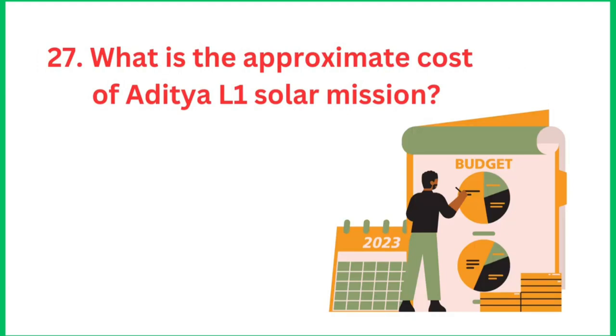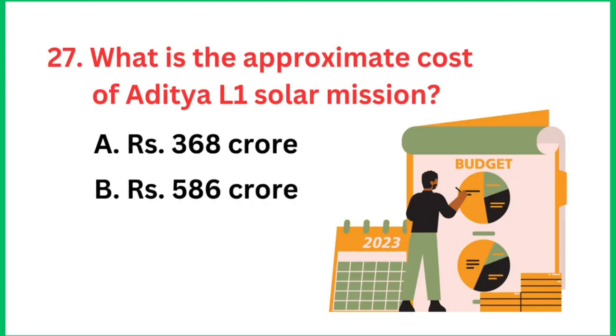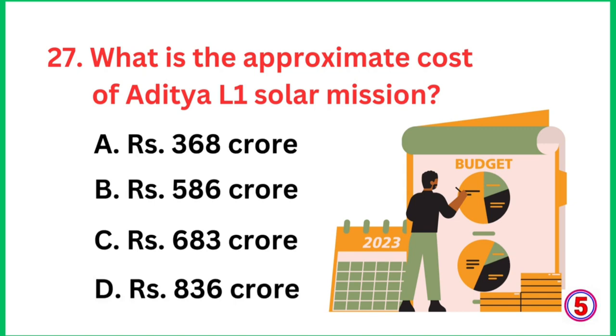Question number 27: What is the approximate cost of the Aditya L1 solar mission? The right answer is 368 crore.